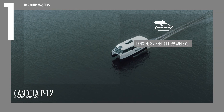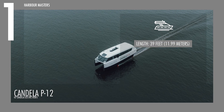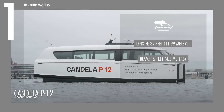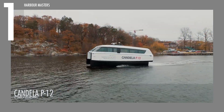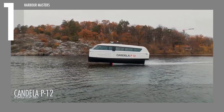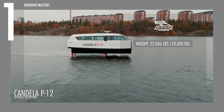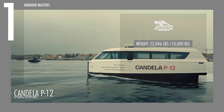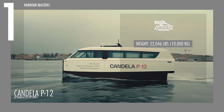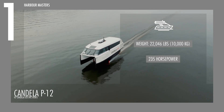With a length of 39 feet or 11.99 meters and a beam of 15 feet or 4.5 meters, the Candela P12 is engineered for efficiency and performance. Weighing 22,046 pounds or 10,000 kilograms, it runs two Candela C-Pod units, generating a combined 235 horsepower for smooth and powerful propulsion.